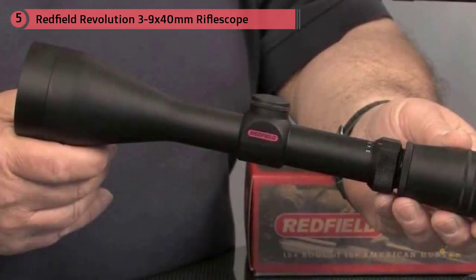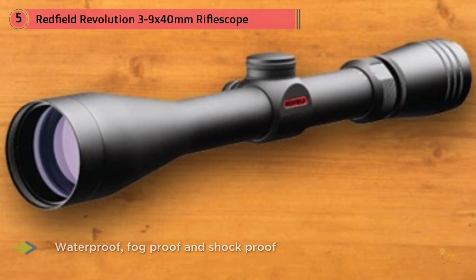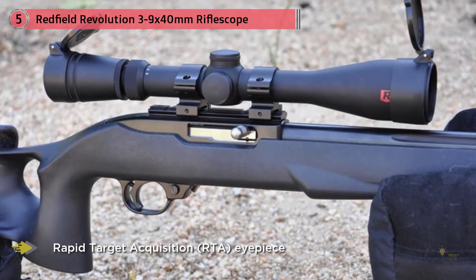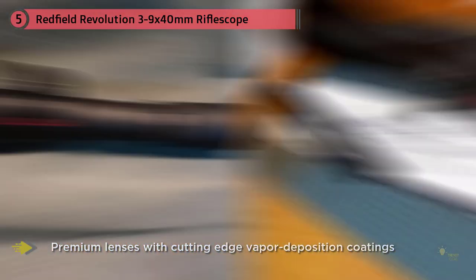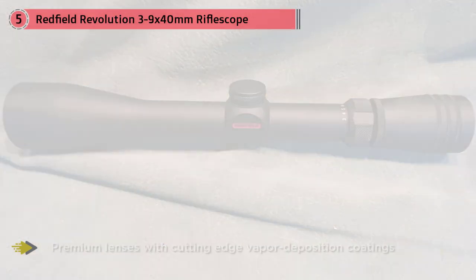Featuring Redfield's Illuminator lens system, the Revolution series combines premium optical glass lenses with cutting-edge multi-layer vapor deposition coatings to provide unparalleled image quality, a wider usable field of view, and superior light transmission. Extensive research and design has resulted in Redfield's exclusive Rapid Target Acquisition eyepiece, which eliminates the eye-relief sweet spot and results in quick and accurate target acquisition.